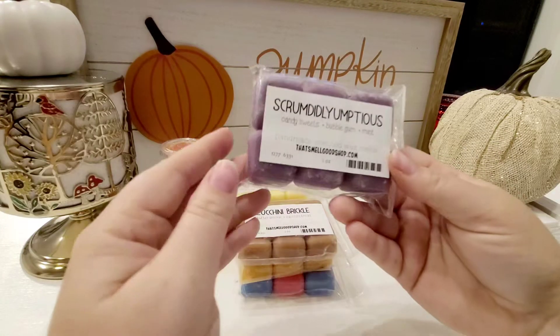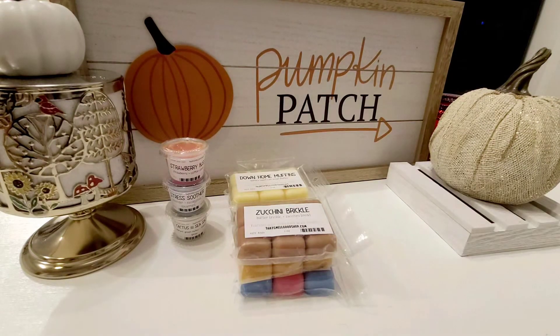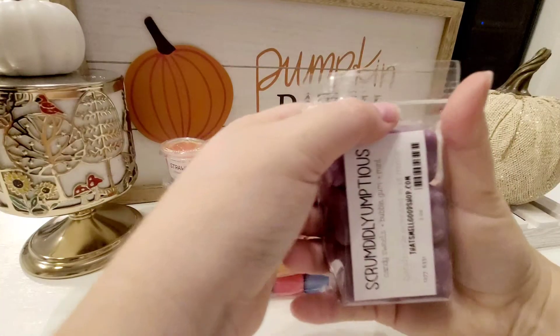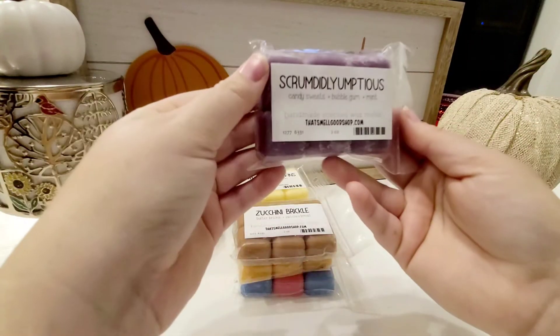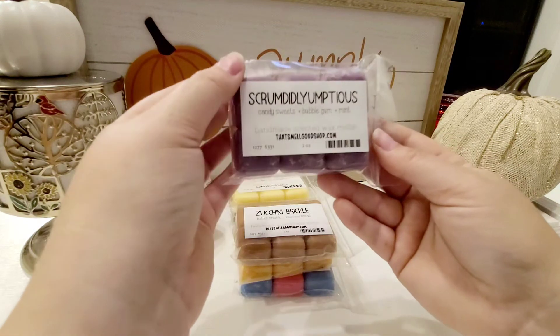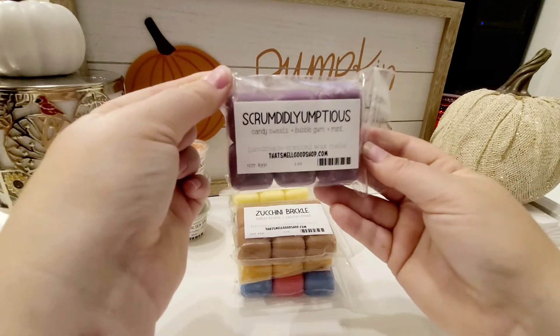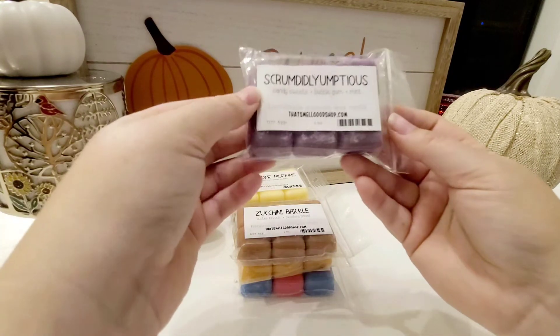Next is Scrum Diddlyumptious, which is Candy Sweets, Bubblegum, and Mint. I guess I'm getting that bubblegum — almost like a fruity bubblegum. I'm not really detecting any of the mint at this moment, but it is sweet. It's not just bubblegum on its own — it definitely has something else to it. Hard to kind of detect maybe what that extra bit is, but I think that'll be good.